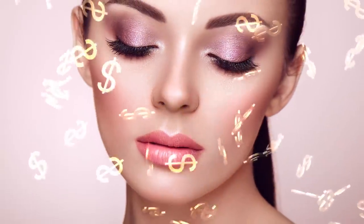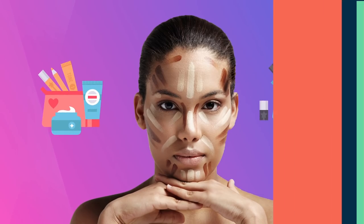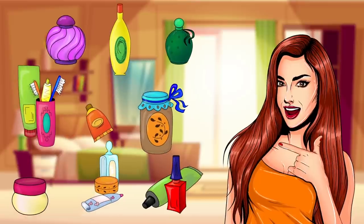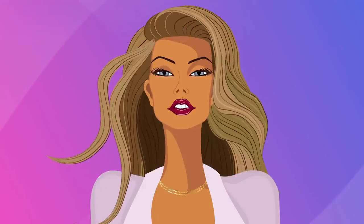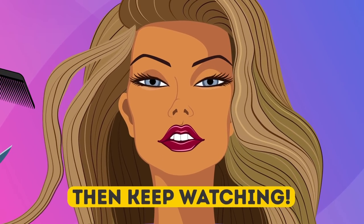We spend tons of money on the perfect foundation, highlighter, and other beauty products, but the truth is that your house is already filled with everything you need to look bomb 24/7. So do you want to know how to look flawless with the help of simple everyday items? Then keep watching.